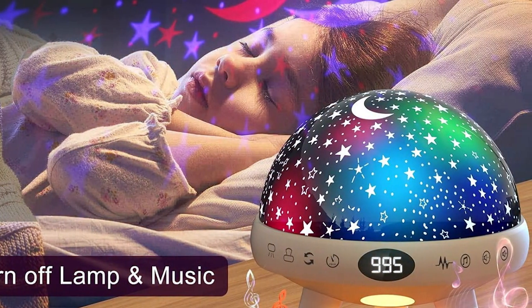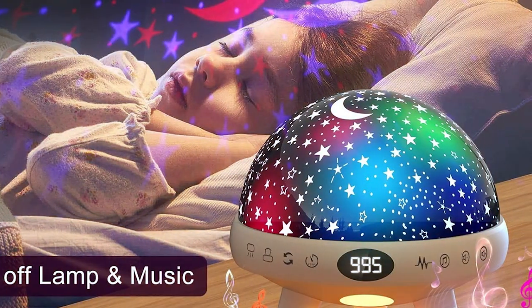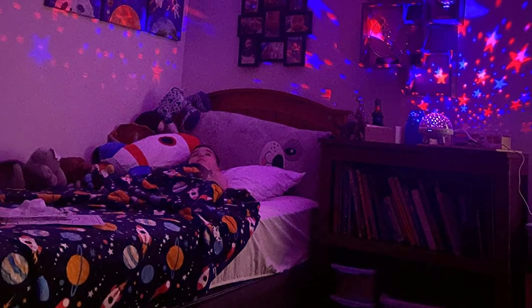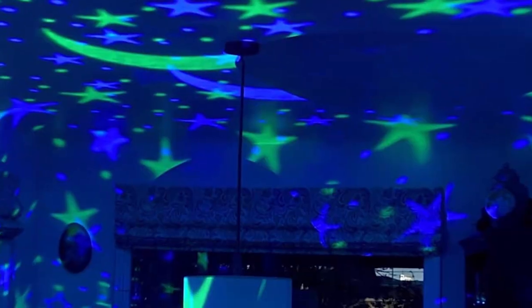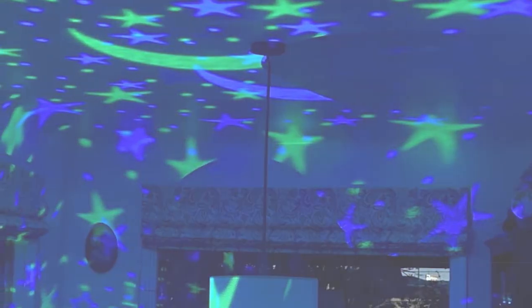Its effectiveness in transforming a room's atmosphere is remarkable. The Yachance Nightlight is perfect for setting the mood, whether for a quiet night in or a special occasion. The specifications, such as adjustable brightness and timer settings, add to its appeal, making it a must-have for anyone looking to elevate their bedroom experience.